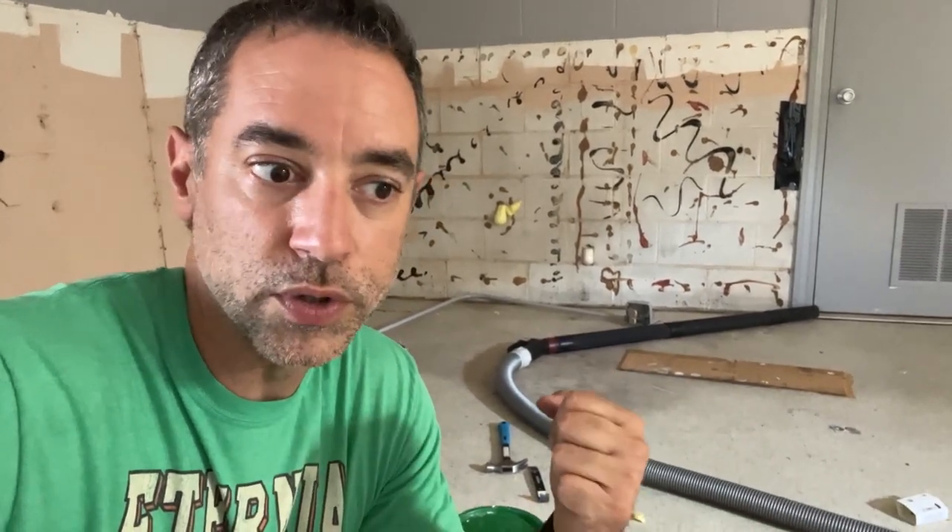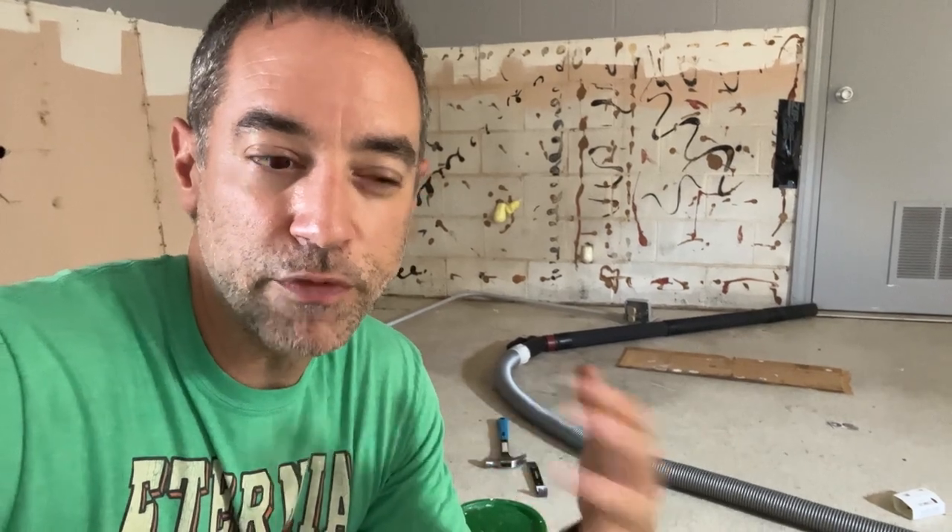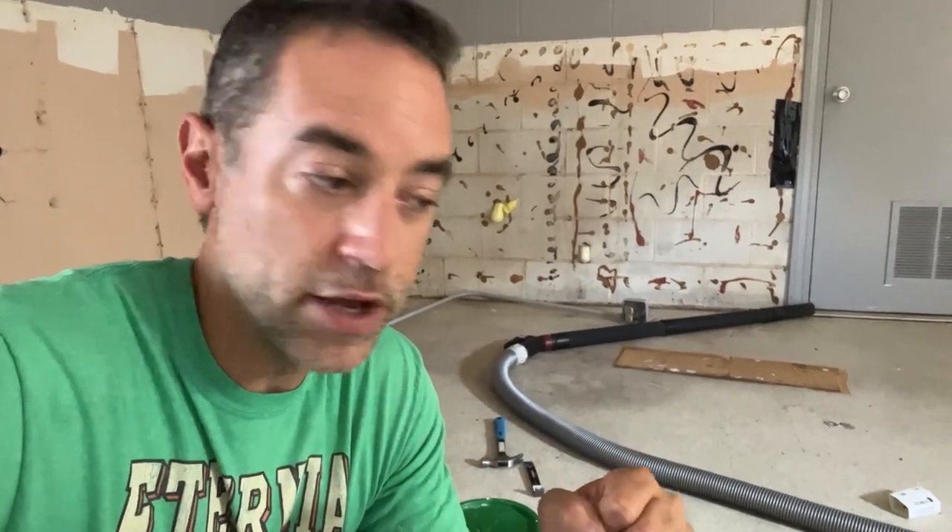Anytime I have an outlet or a junction box in the concrete cinder block wall, we are going to seal that up in some way that prevents that material from coming through. We may also have to change some gears with what we do in the shop in terms of anything that might puncture the walls. And anytime we might be exposed to it, especially as we get into the demo of this space, we are going to protect ourselves with respirators, get good airflow, and prevent any of that stuff from becoming airborne if possible.